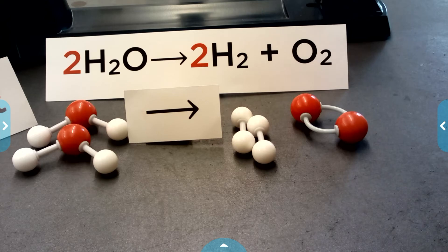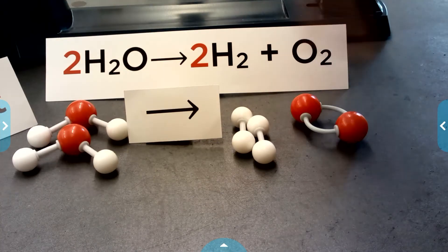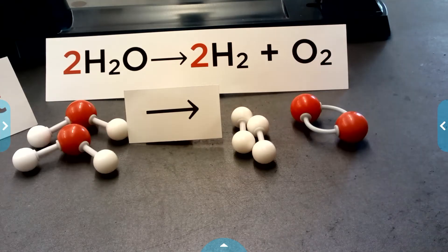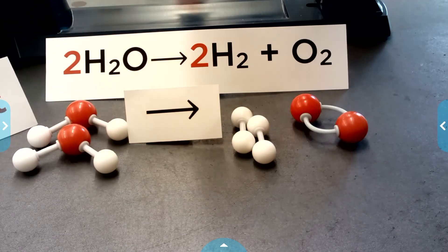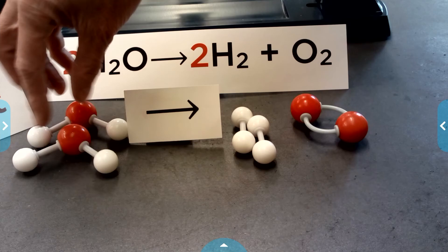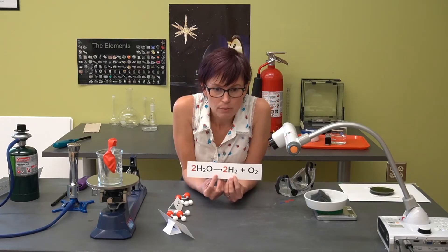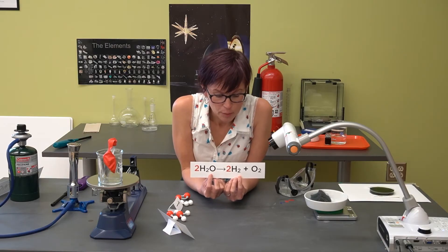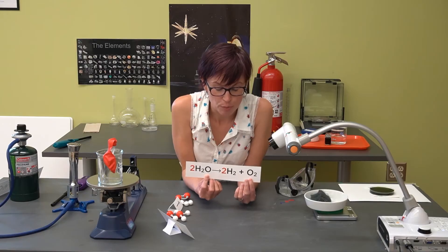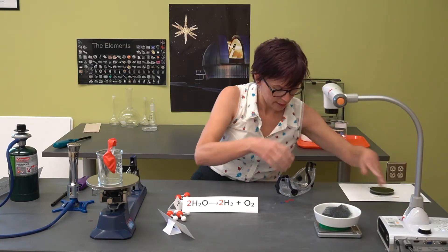Now that we've got this laid out with our models, we call this a balanced chemical equation. When we say 'balanced,' we mean you have the same number of atoms on the reactant side as on the product side. Let's check: oxygens — we started with two, we ended with two. Hydrogens — we started with one, two, three, four; we ended with one, two, three, four. The same atoms are on either side; the only thing that happened is we broke bonds and rearranged everything. Now make a prediction: which product will you see more of — hydrogen or oxygen?